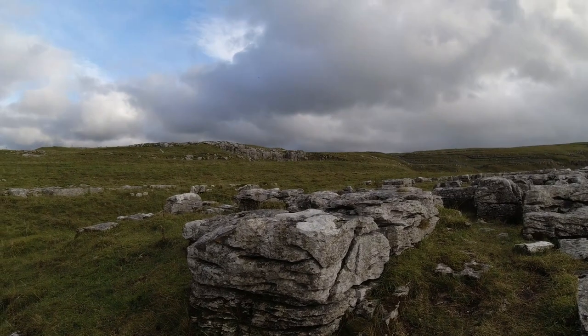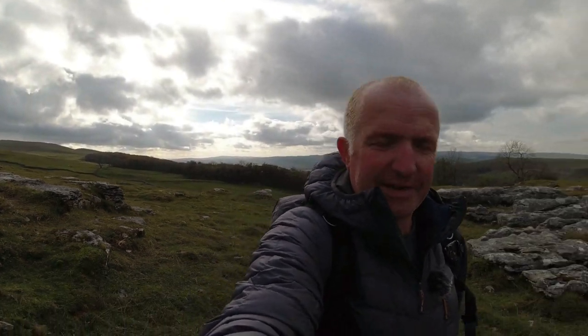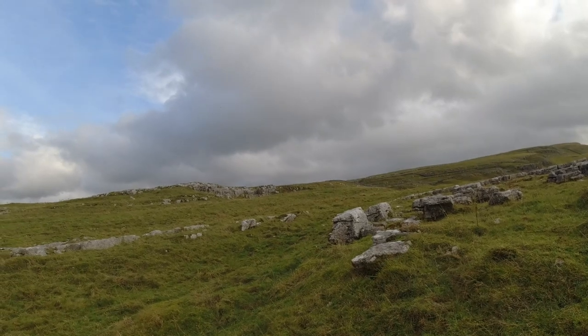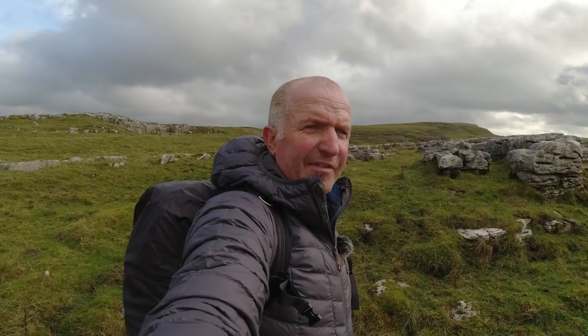Just making our way back now - been watching two kestrels. It's a shame I haven't got the 200 or 600mm lens with me, otherwise that would have been on. But yeah, ideal spot. Next stop we're going to Malham Tarn - not too far from here, only about five miles. We'll see you there.